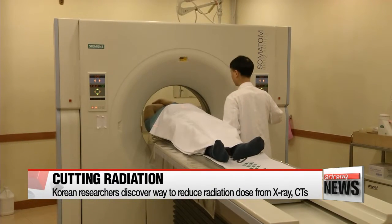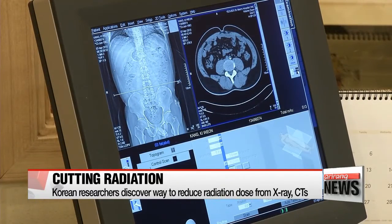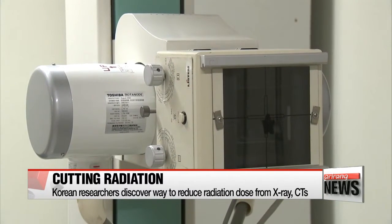With more and more people in Korea getting regular health checkups, statistics show that each person now gets about five radiographs a year. Unfortunately, research shows that X-rays and CT scans make up the majority of Koreans' annual radiation dose.